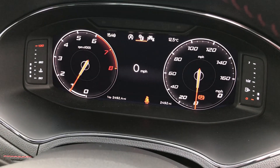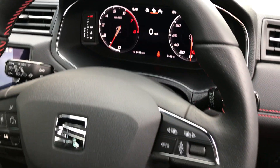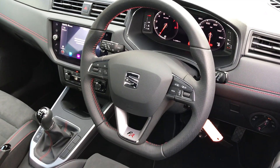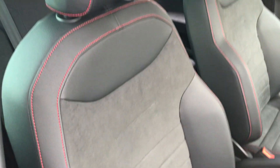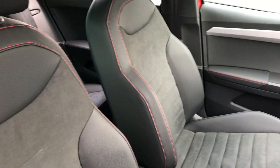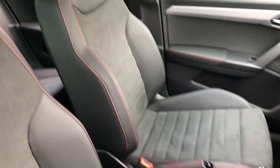As you can see we've got 2,492 miles on the clock. We've got a lovely flat bottom multifunctional steering wheel as well. That Alcantara fabric carries on to the front seats with the lava red stitching, which just tops this car off.